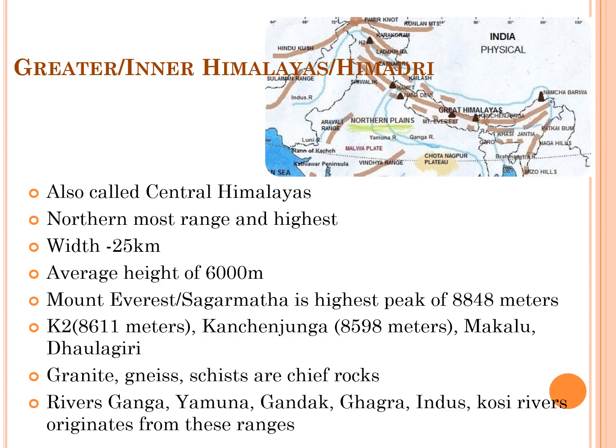The Greater Himalayas, also called Inner Himalayas, Himadri, or Central Himalayas, is the northernmost and highest range of the Himalayan system. About 25 km in width, it is the source region of many rivers and glaciers, and its mountains reach an average height of 6,000 m.